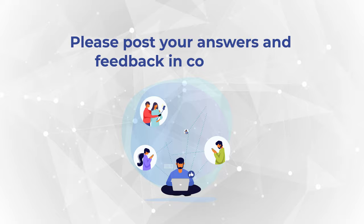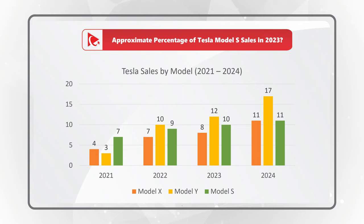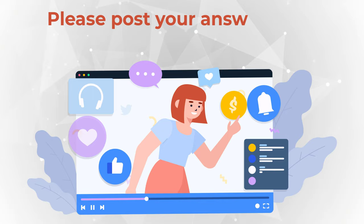Now it's an excellent time for you to try your skills. You need to determine the approximate percentage of Tesla Model S sales in 2023. You're presented with a chart that shows sales by model between the period of 2021 and 2024, and you have four different choices: Choice A, 20%; Choice B, 27%; Choice C, 33%; and Choice D, 40%. Give yourself a little bit of time, do the mental math, and please make sure to post your answer in comments so I can give you my feedback.